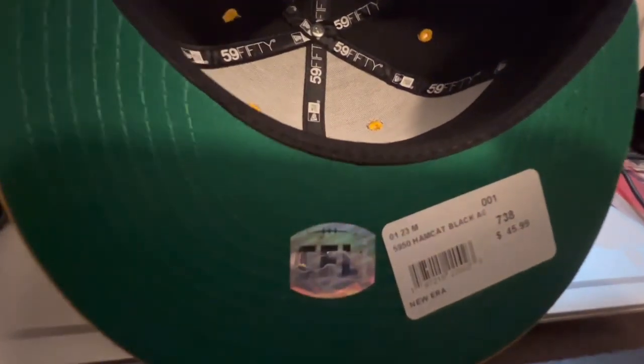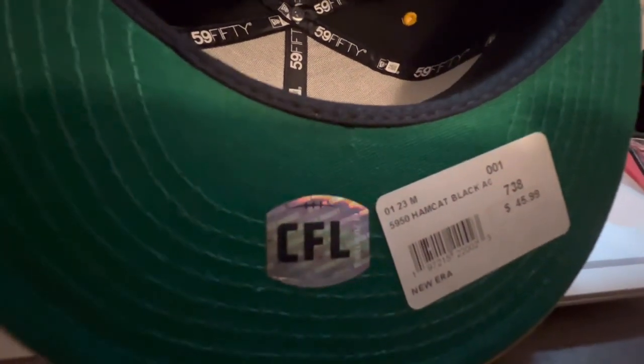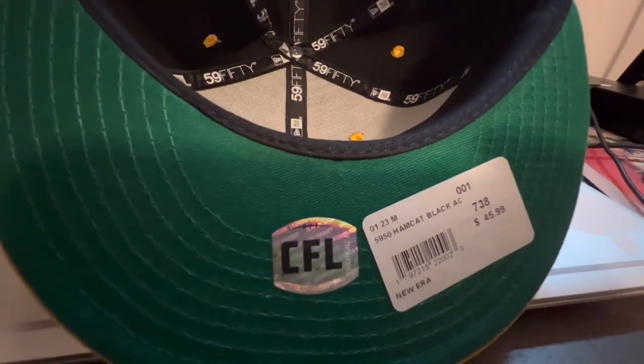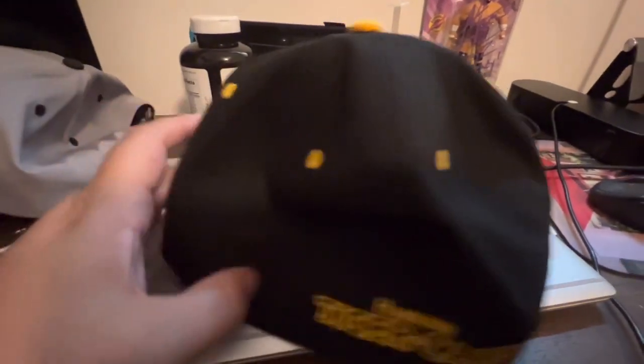So there you go — it's a 59Fifty, their standard fitted hat. It's got a CFL sticker on it; I'll peel that off. I'm not the kind of guy who wears stickers on hats. It cost me $45.99. The hats there were all around that price, but just a really cool hat — I really dig the stitching.